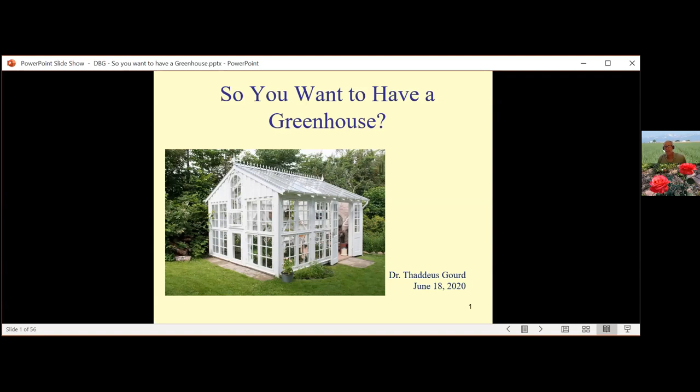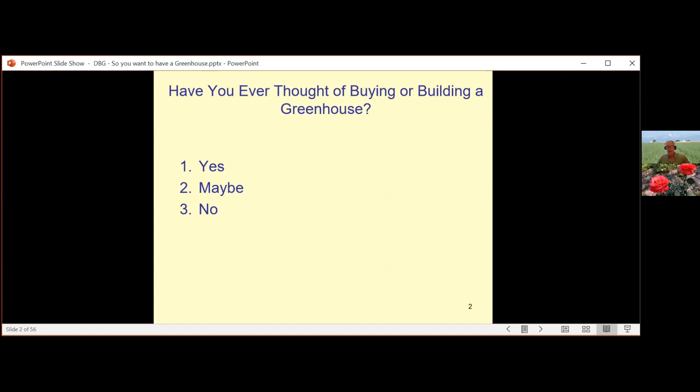The first question I want to ask all of you is: have you ever thought of buying or building a greenhouse?